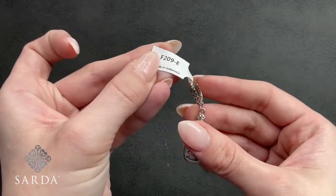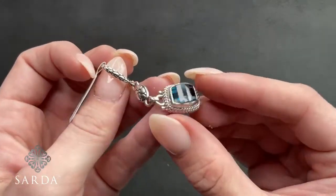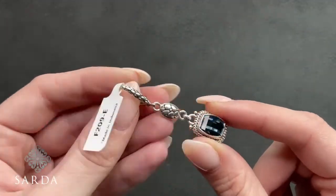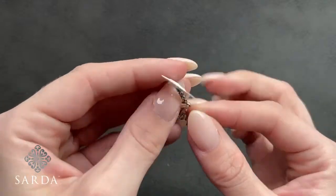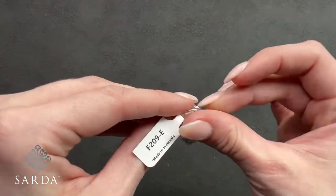Re-showing by request — the Attitude of Gratitude lantern earrings are J4277. Now, F209-E is the London blue topaz earrings for $119.99. Look at this beautiful deep London blue — fun faceted gem giving that really deep blue color, with a watermark double-sided bead and watermark lever back. A little shy of two inches. Beautiful blue topazes.